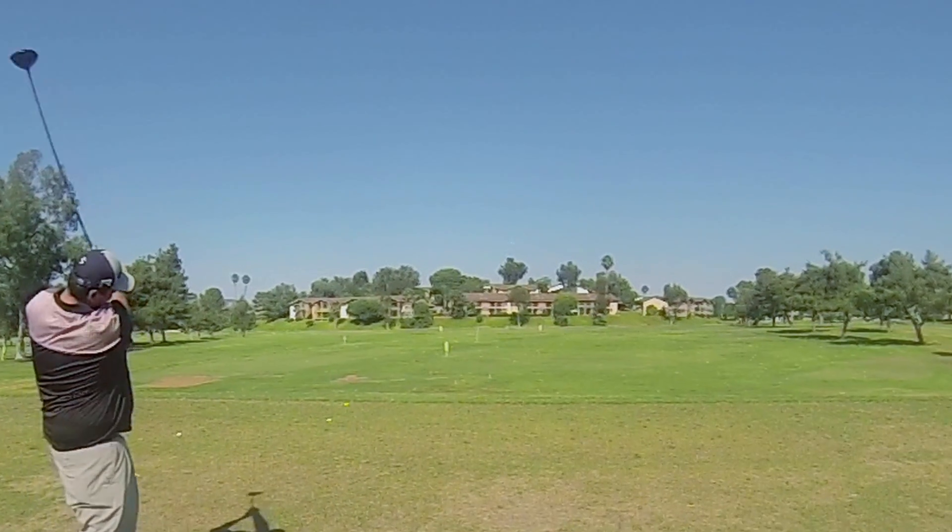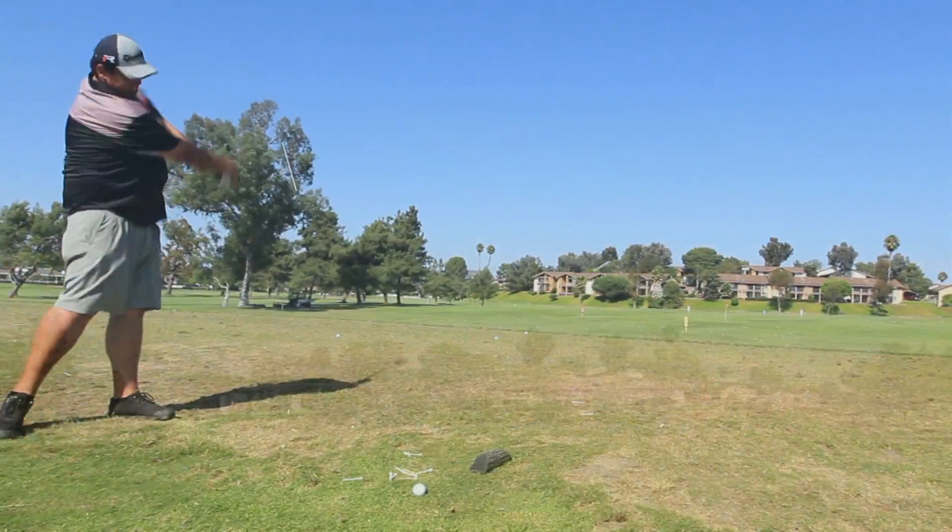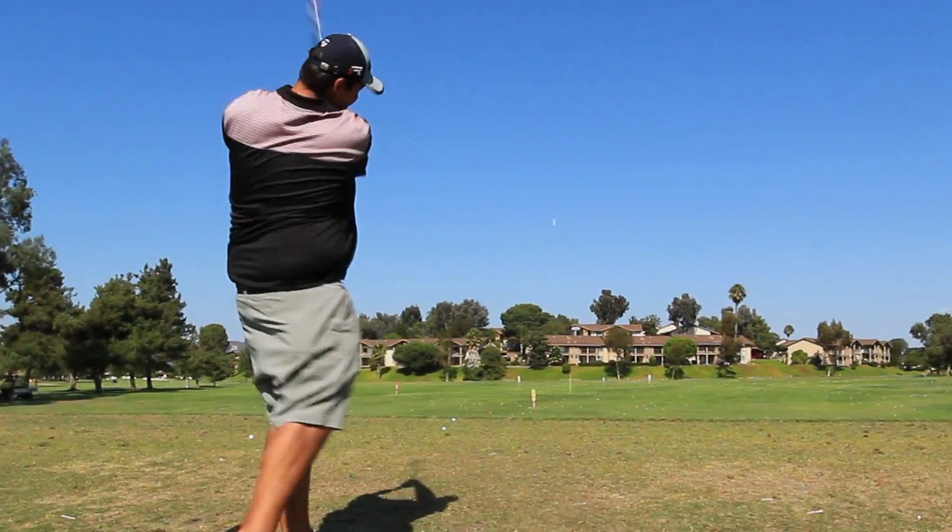Wow — straight, long. Unimaginable by anyone but a tour player, really.